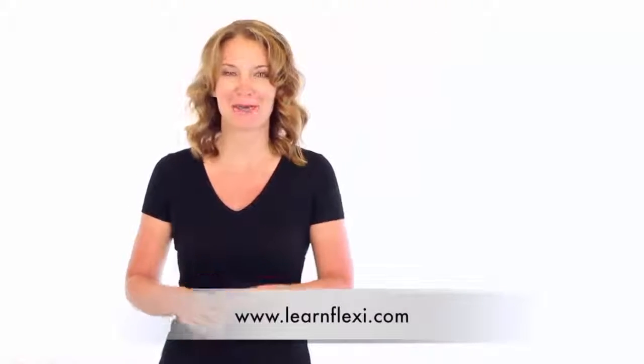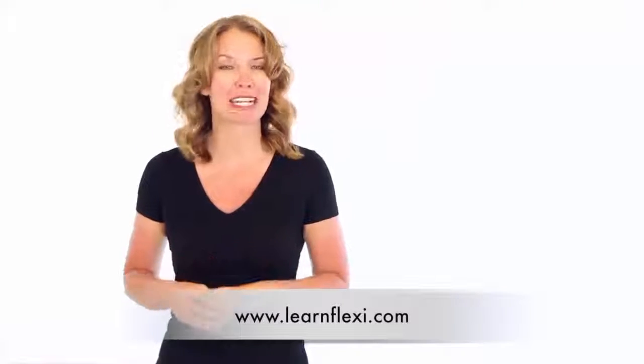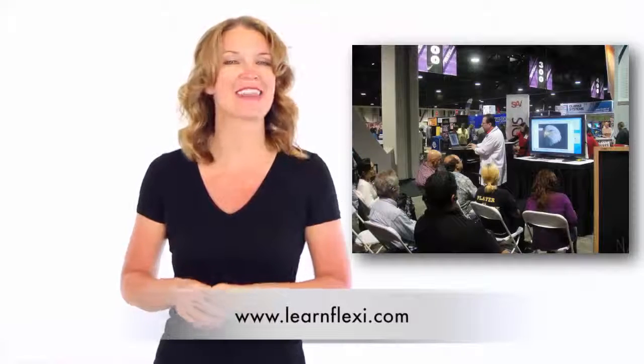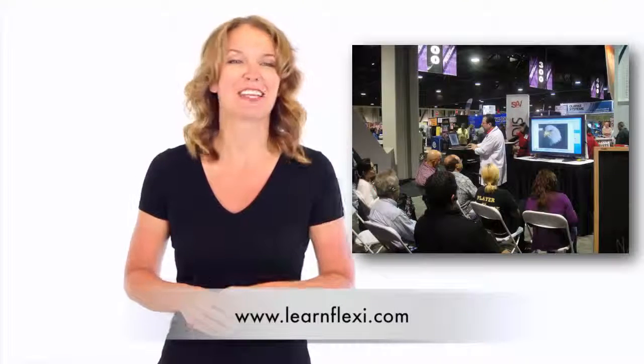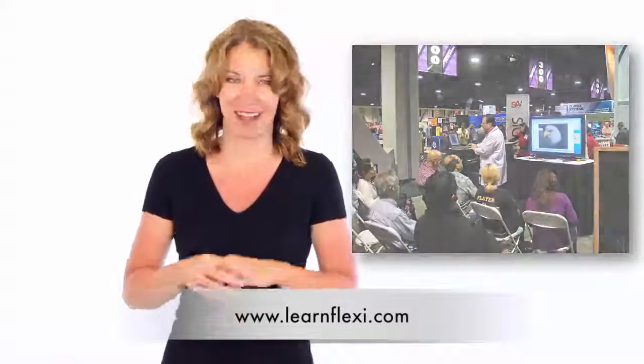Our Flexi Live training tour does all that and more. These workshops are led by Flexi expert Mark Rugen, who has over 25 years of experience in the sign and print market. He won't just cover the features of Flexi in some boring PowerPoint presentation. Instead, he'll use his real shop experience to show you real solutions using Flexi.